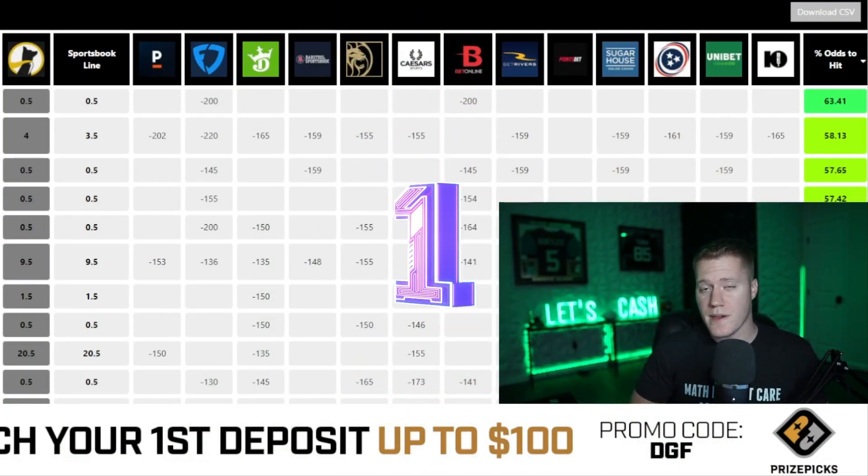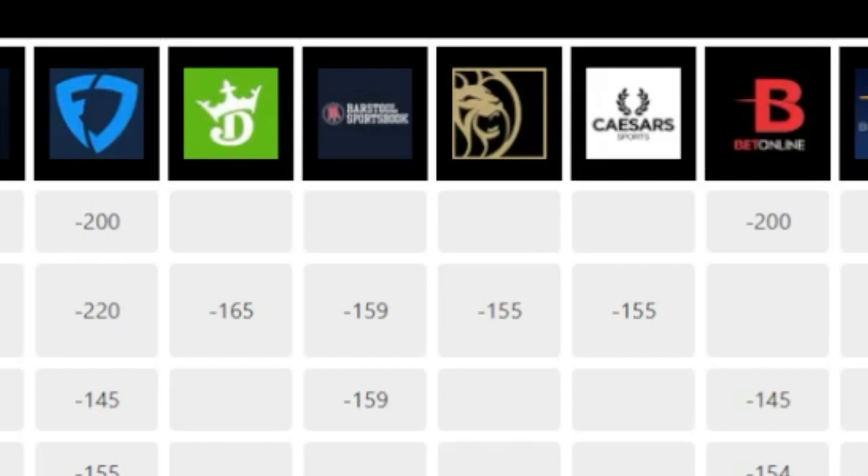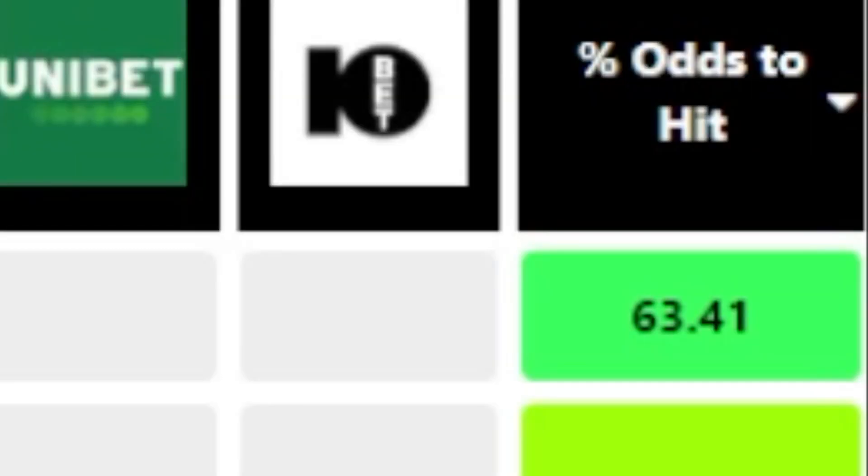My overall favorite prop is going to be a player hits prop. This prop currently has minus 200 juice on FanDuel Sportsbook, meaning FanDuel is giving us a 63.4% chance to hit the over. My overall favorite play is going to be Seth Brown over 0.5 hits.